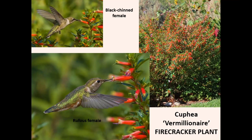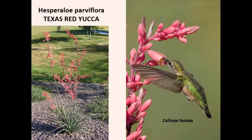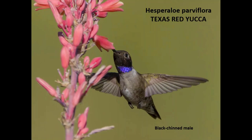Hesperaloe, or Texas red yucca, is also one of their absolute favorites and is definitely drought tolerant. I have one growing where it gets more water than it needs and it doesn't bloom all that well, but I have another where it gets no extra water and it's very robust, sending up many flower stalks — and the hummingbirds just love that one. It definitely likes hot, dry conditions.